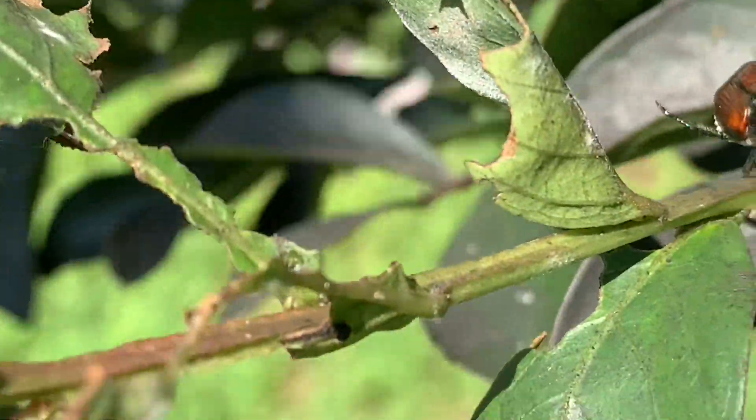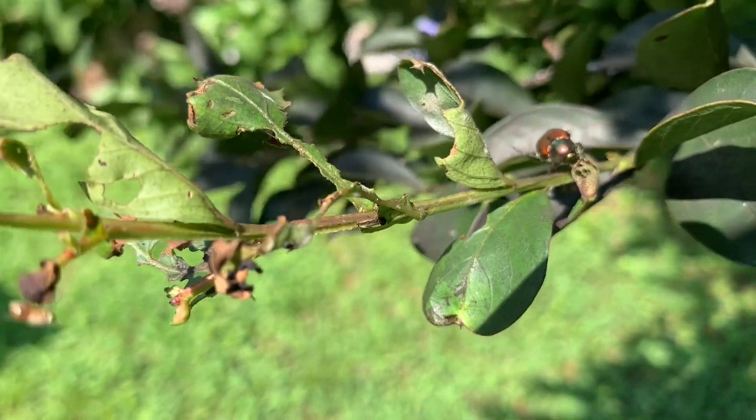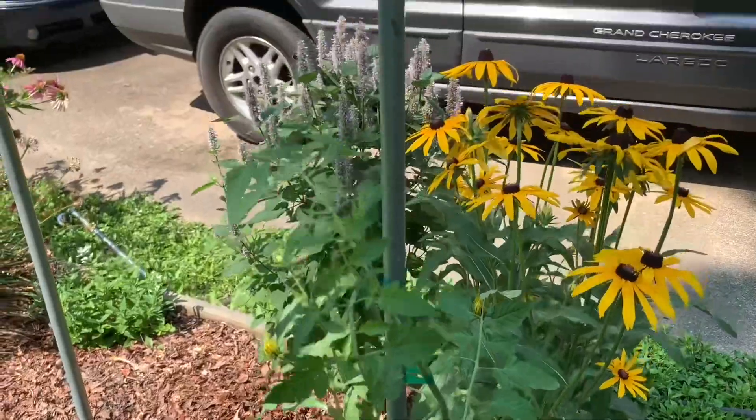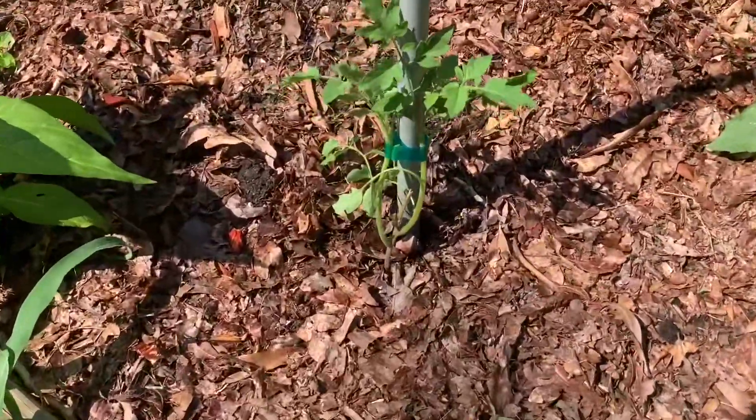The Japanese beetles show no mercy — just because the Crepe Myrtle's struggling this year, they'll chew on it anyway. Well, that looks better. I guess if I'm going to grow tomatoes in the flower bed, I might as well stake them up and make them look pretty, right?